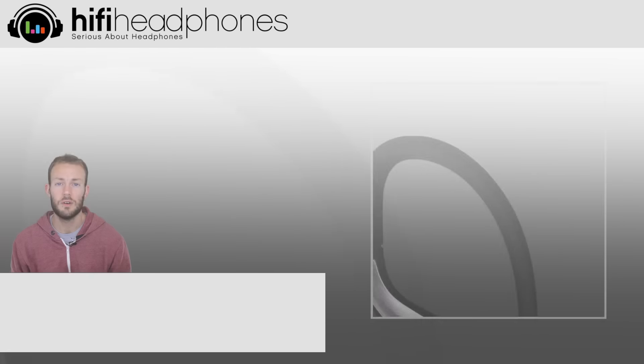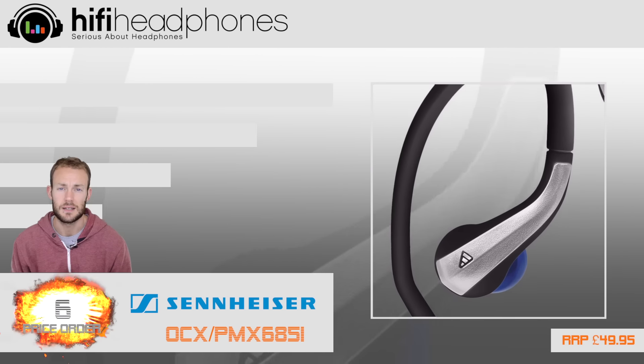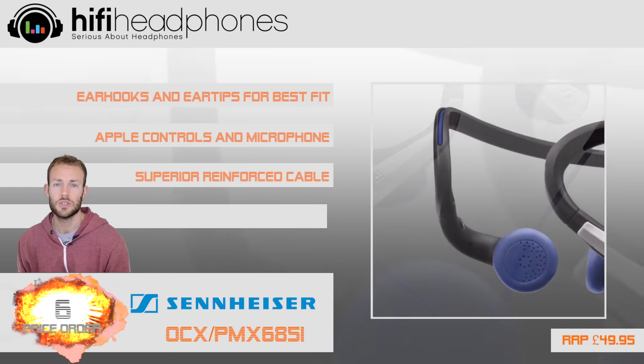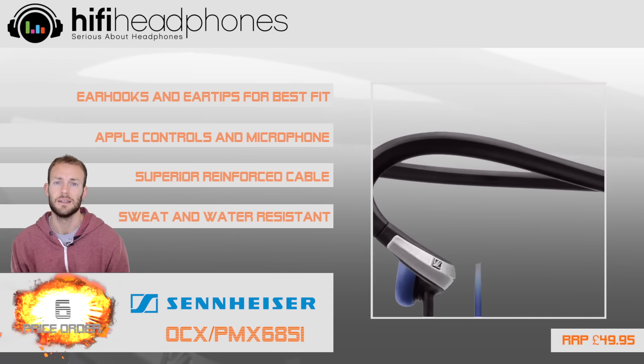At 6. Another one from Sennheiser — the OCX or PMX 685 is a top quality sports headphone. You can choose either in-ear or neckband design fit.